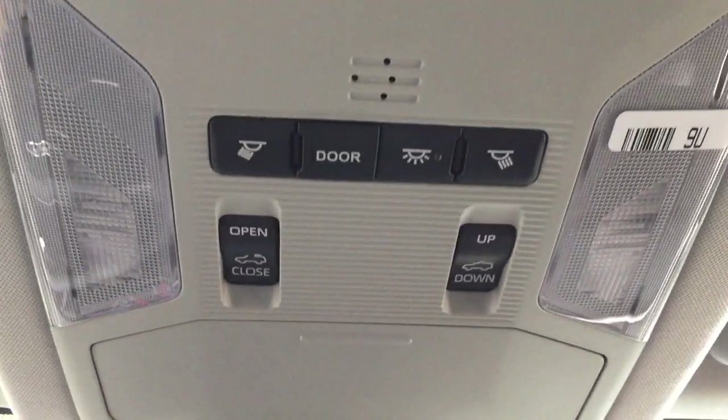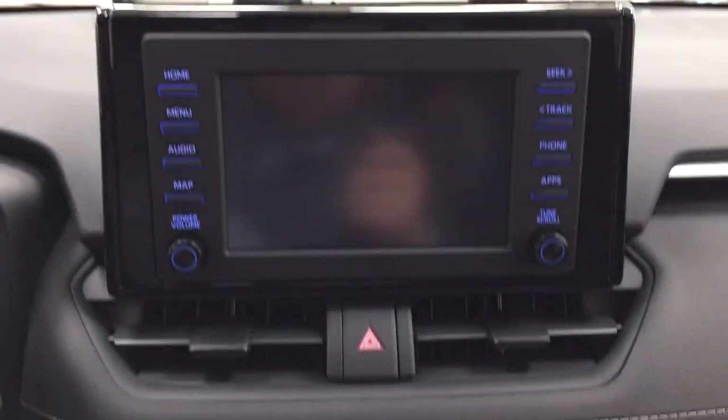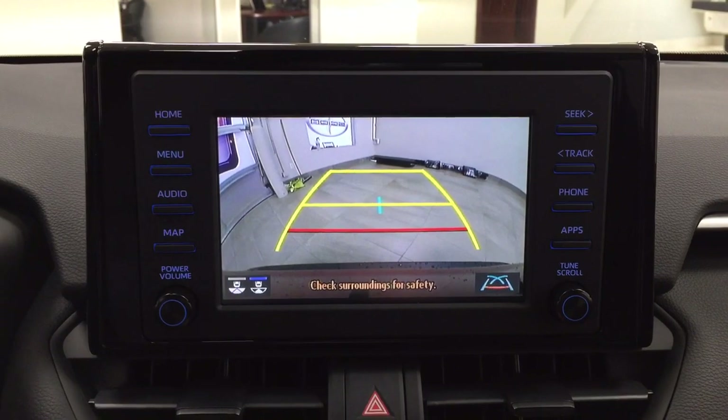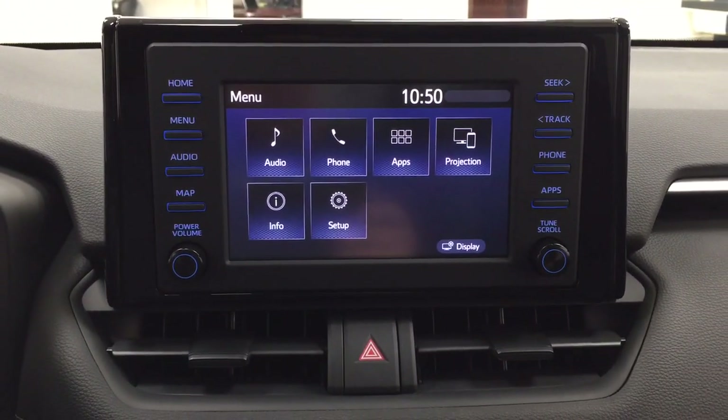Taking a closer look just at the top, you have your open and close and tilt up and down feature for the power moonroof, with the sunglass case holder. Taking a look at the backup camera, you have those nice guiding lines making things much easier when you're backing into a stall. You can also change the backup camera view to a more dynamic view or the traditional backup camera view.